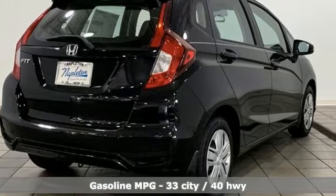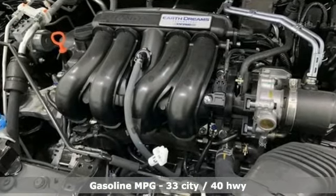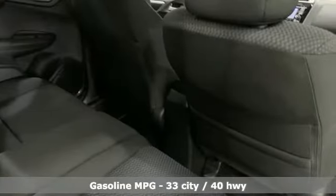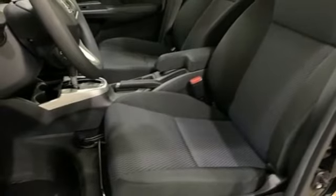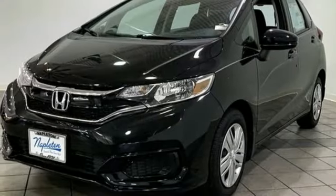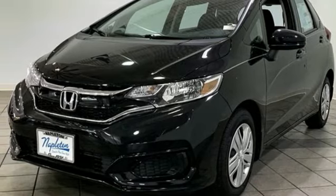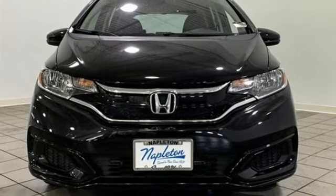Continuously variable automatic transmission, manual tilting steering column, streaming audio, manual telescoping steering column, wireless phone connectivity, external memory control, rear lip spoiler, USB port, and i4 engine. Honda has a world renowned reputation for reliability. See it for yourself when you take it for a test drive.